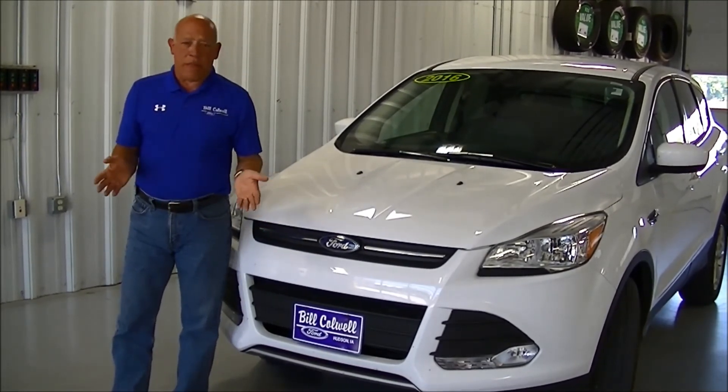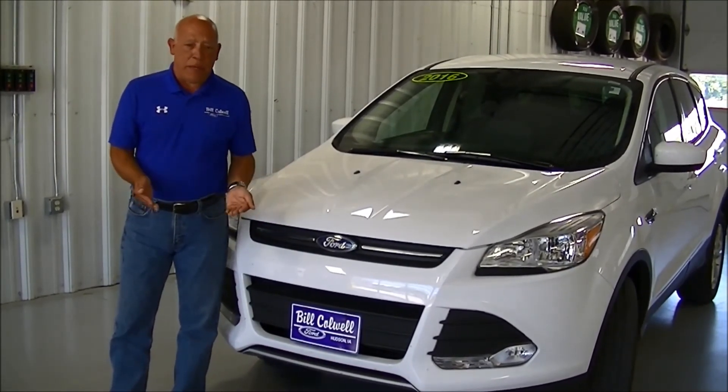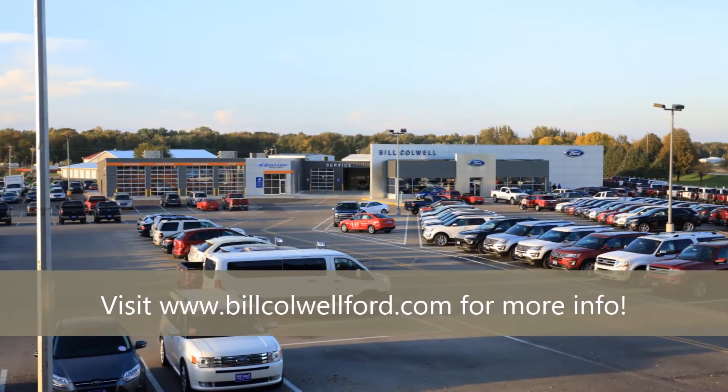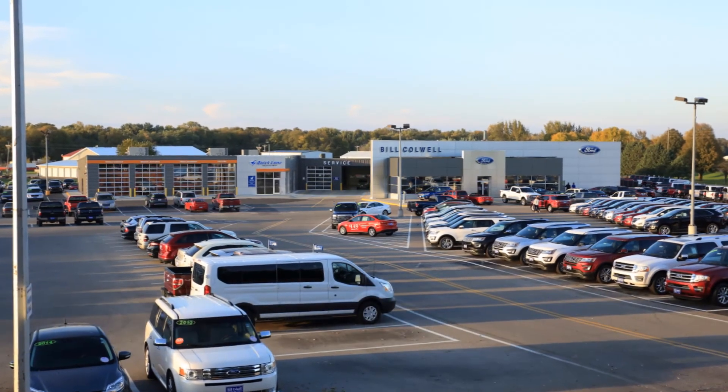Really cool feature. It's one of those things you really can't see — you just have to know about it and be told about it. We are the motor solution. You feel better in a Bill Caldwell Ford.